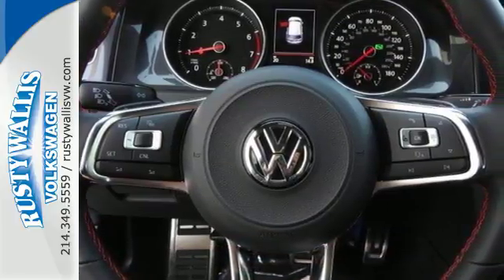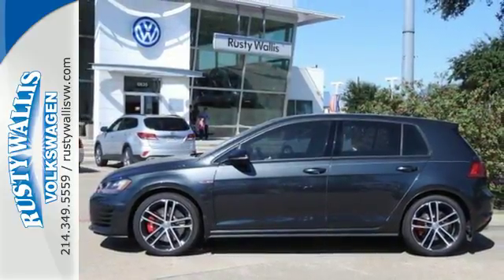Behind the wheel of this Golf GTI is the most exciting place to be. Take it for a test drive.